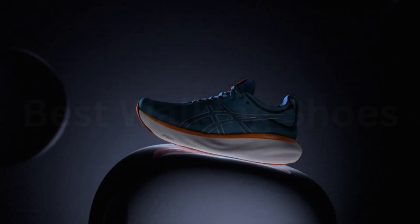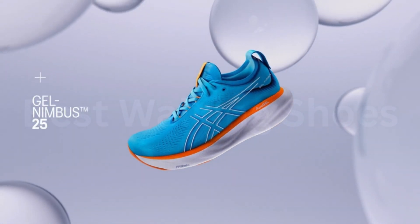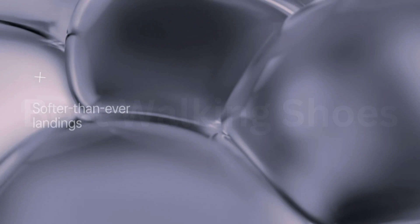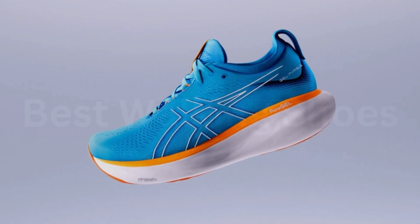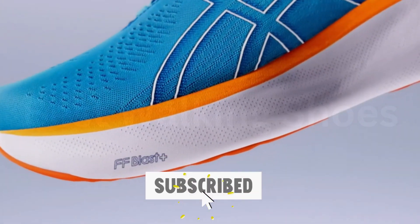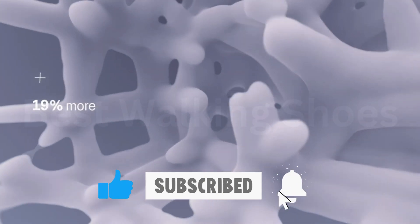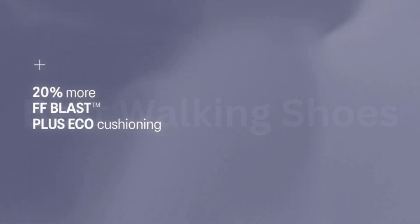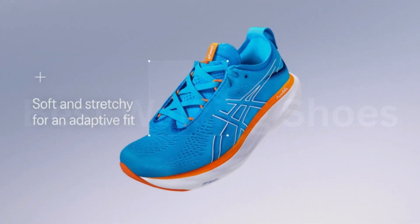All of the best walking shoes are on our list. Please click the thumbs up icon if you found this video helpful, and let us know which walking shoes you would choose by leaving a comment below. Click the like button and subscribe to the channel so you won't miss any upcoming updates. Thank you for watching, and I hope to see you in the next video.